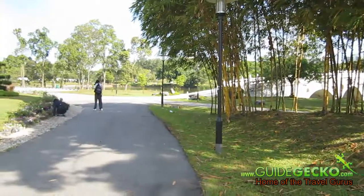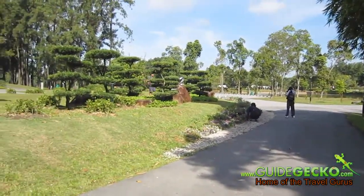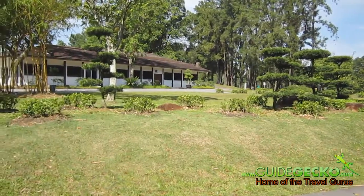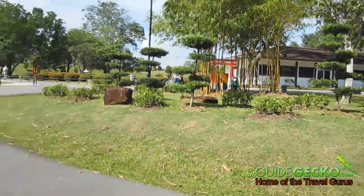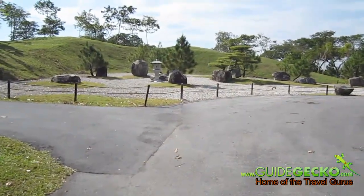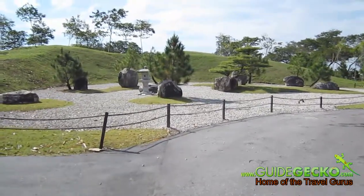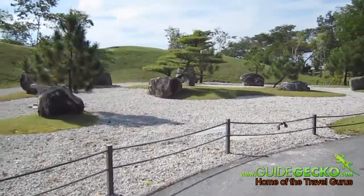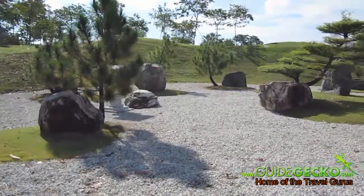Right now we are at Japanese Garden which is just beside Chinese Garden. As you can see it's very quiet and peaceful here. You'll find mostly tourists visiting this place and it is also favored by photographers or people who are interested in photography because of the architecture and landscaping. This is actually the Stone and Pine Garden.